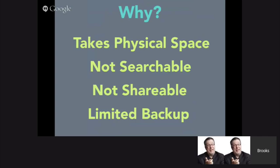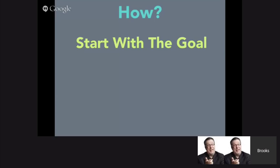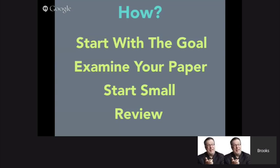So let's say we have some paper we want to eliminate. The first thing I'd recommend is starting with the goal — what are you actually looking to accomplish? Next, examine your paper: what are you using and where is it coming from? You don't have to make huge changes all at once. Start small — switch certain bills to electronic, or change one department. Work out the kinks, show success, then expand. And periodically, go back and review your paperless project to make sure it's working efficiently.